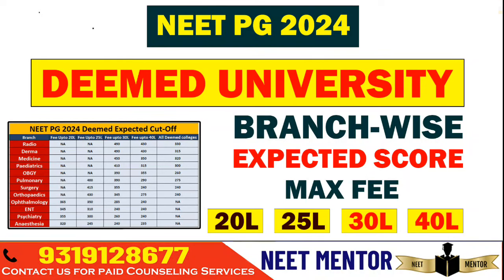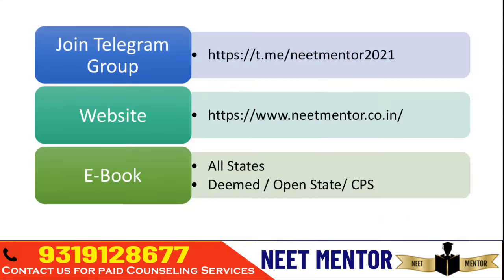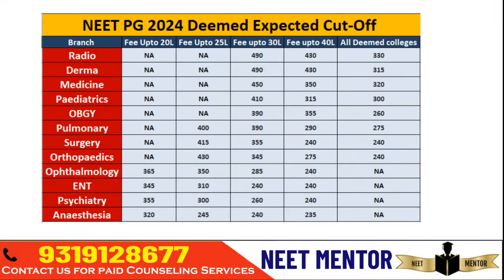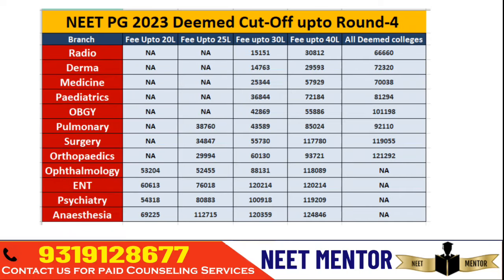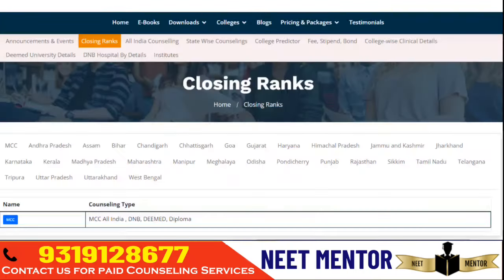Hello everyone and welcome to NEET Mentor. In this video we are going to discuss how to get into Deemed Universities and, depending on your expected score, what the cutoff may be. We have segregated the Deemed Universities into multiple sections: those where the tuition fee is up to 20 lakhs per year, 25 lakhs, 30 lakhs, 40 lakhs per year — and including all Deemed Universities for last year up to round four, for different branches, what was the cutoff score.